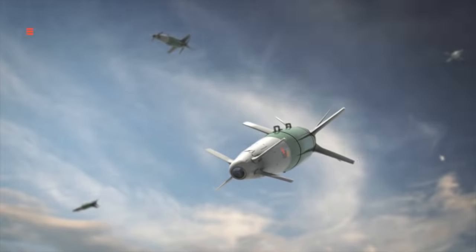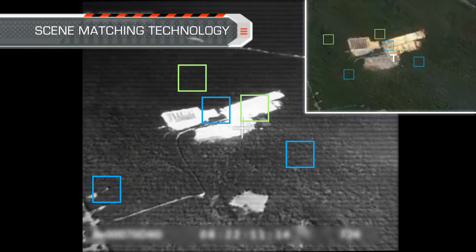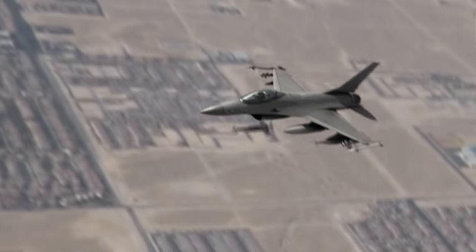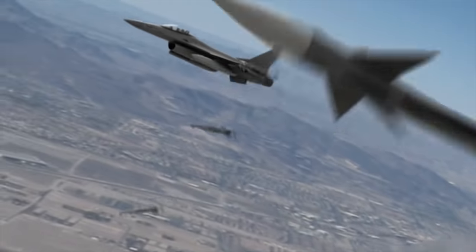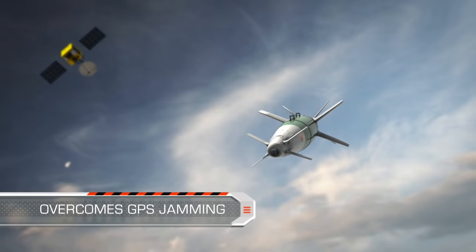After release, SPICE uses its unique scene-matching technology to match the seeker's real-time imagery to the target's pre-planned reference data in order to identify the target and lock onto it. This advanced capability ensures that SPICE overcomes any possible GPS jamming.